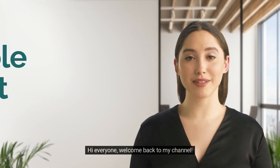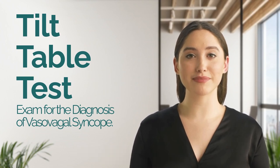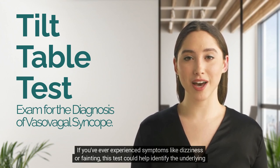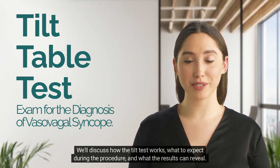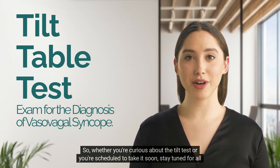Hi everyone, welcome back to my channel. In today's video we're going to explore an important diagnostic exam called the tilt test. If you've ever experienced symptoms like dizziness or fainting, this test could help identify the underlying cause. We'll discuss how the tilt test works, what to expect during the procedure, and what the results can reveal. Whether you're curious about the tilt test or you're scheduled to take it soon, stay tuned for all the details.